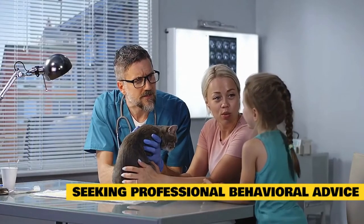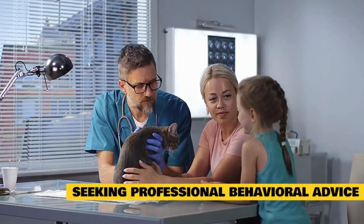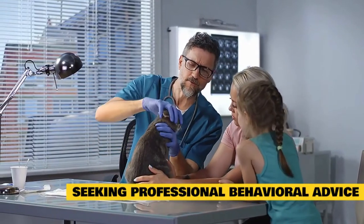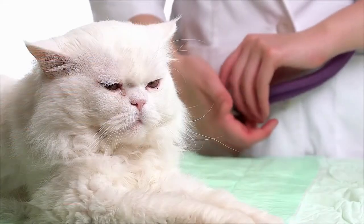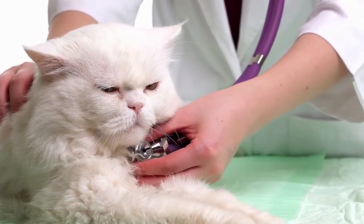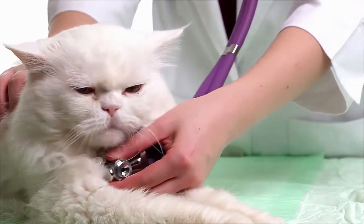Behavior specialists have to go through a rigorous assessment process to achieve formal qualifications or certification, to ensure the advice and support they provide is of the highest standard. Some cats need anti-anxiety medicine to help them break the stress cycle. These medications do have potential side effects and must be carefully dosed. Your veterinarian can help you determine whether one is necessary for your cat and, if so, prescribe it. Never give your cat any medicine without your veterinarian's approval.